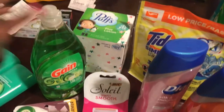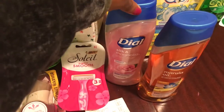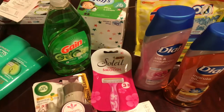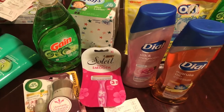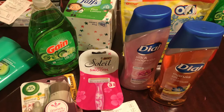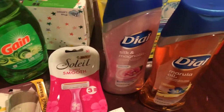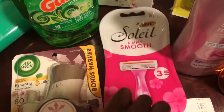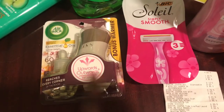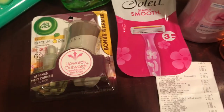Now for this Dollar General haul — right here we got some Gain dishwashing liquid, Puffs tissues, some Tide pods, and some body wash that smells so good. I'm thinking about doing a hygiene review, just letting you guys know how all of these smell. I also got a three-pack of razors, my Bit, an Air Wick warmer, and this haul also included a four-pound bag of puppy chow. All of this was nine dollars and eight cents.